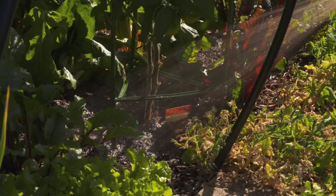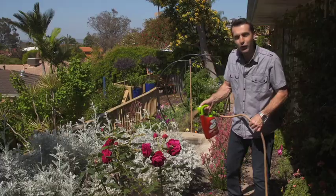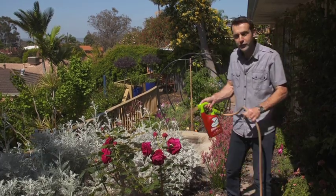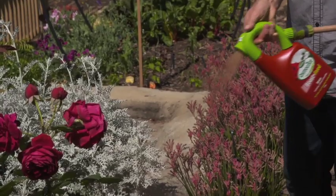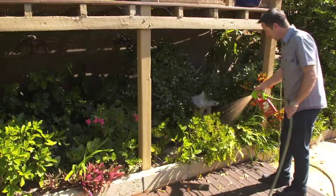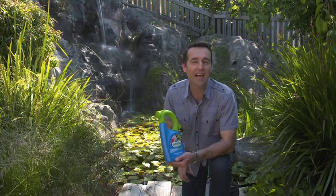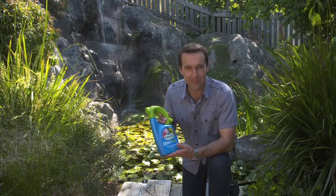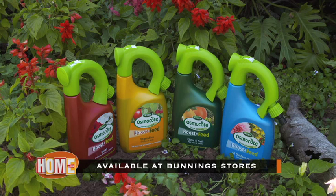The additional calcium will also help to control and prevent blossom end rot on your tomatoes. For roses and all acid-loving plants, use the specially formulated Boost and Feed for Roses, Gardenias, Azaleas and Camellias, with a perfect balance of potassium to enhance flowering and increased iron for lush green foliage and healthy growth. Remember to give your plants a health kick this spring and summer with the new range of Osmocote Boost and Feed liquid fertilisers from Scotts. Scotts Osmocote Boost and Feed is available at Bunnings stores and you can find out more at scottsaustralia.com.au.